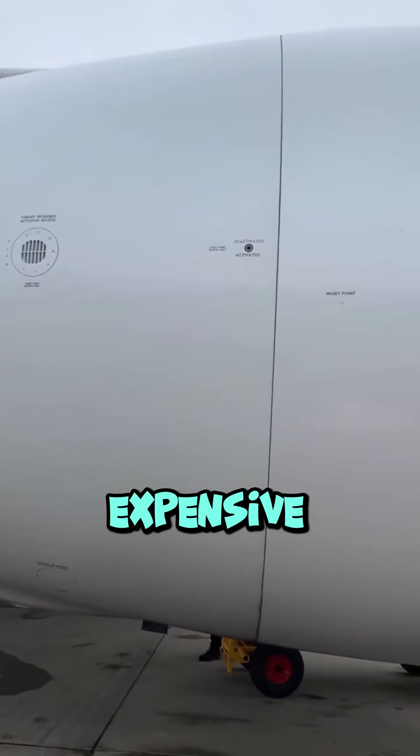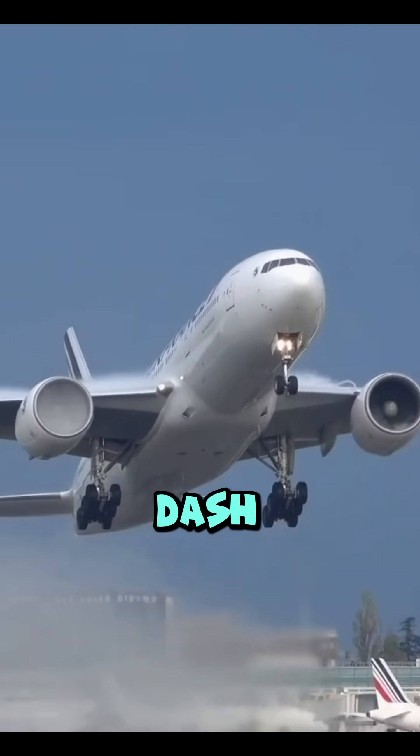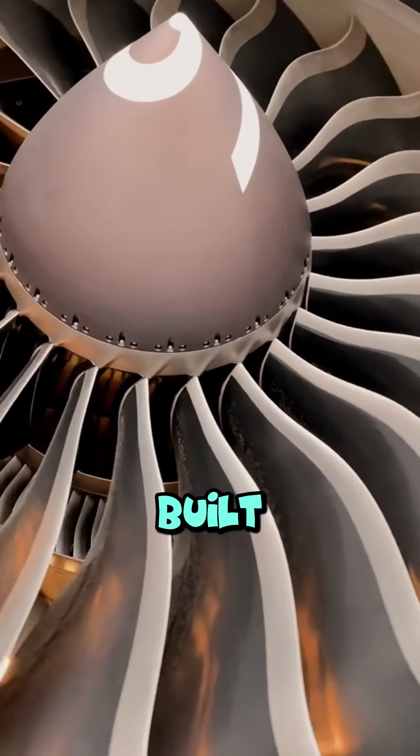Why were the GE90 engines so expensive to build? The GE90 engines, especially the GE90-115, used on the Boeing 777, are among the most expensive jet engines ever built, and for good reason.